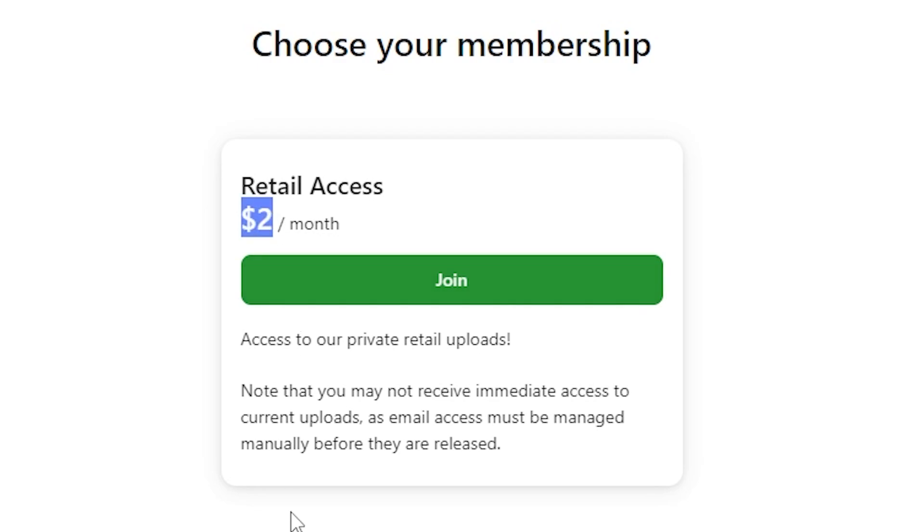Note what it says right here: note that you may not receive immediate access to current uploads as email access must be managed manually before they are released. Get back to that in just a second.